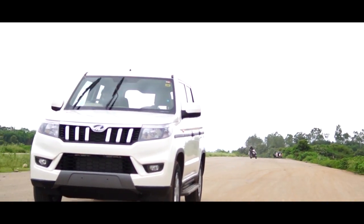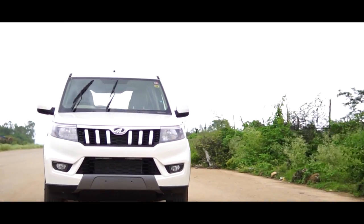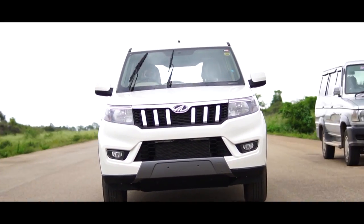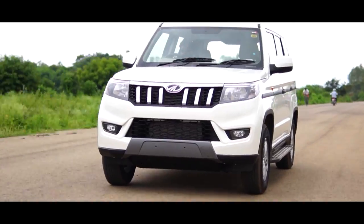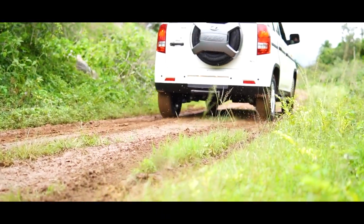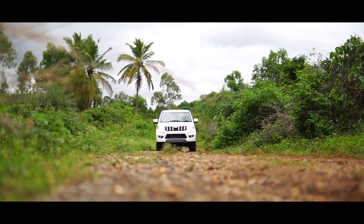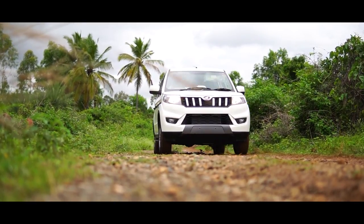The ride quality is on par, but larger craters will see occupants being tossed about as the body moves side to side. Take the same bumps at higher speed, though, and the Bolero Neo tackles them better. It's evident this is not a comfort-oriented monocoque UV. The Bolero Neo gets a double wishbone suspension up front and a rigid axle multi-link suspension at the rear, offering terrific bad-road ability. Rough patches, broken bits of road, and dirt tracks are no problem at all — the Bolero Neo has that classic Mahindra DNA, feeling very abuse-friendly with a certain robustness on brutal roads.